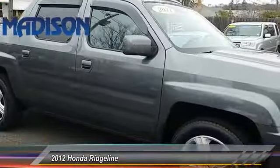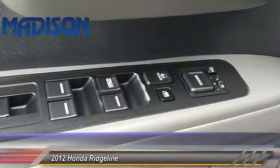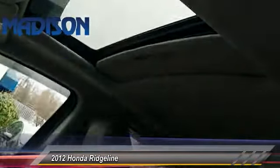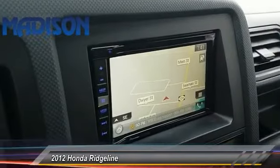Traction control, tow hitch, anti-lock braking system, backup camera, steering wheel audio control, CD changer, navigation system, keyless entry, stability control, leather-wrapped steering wheel.